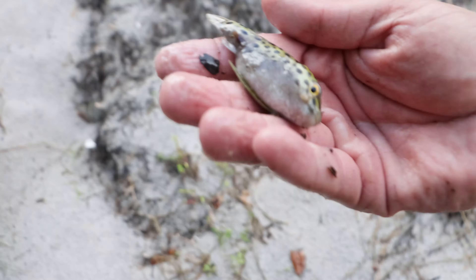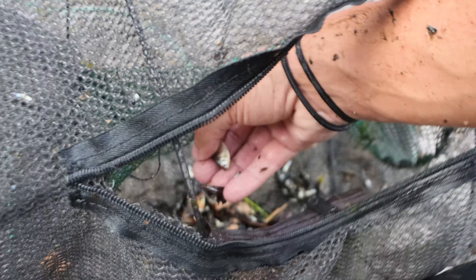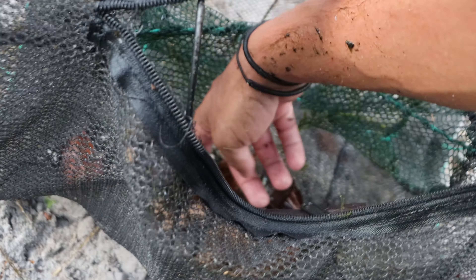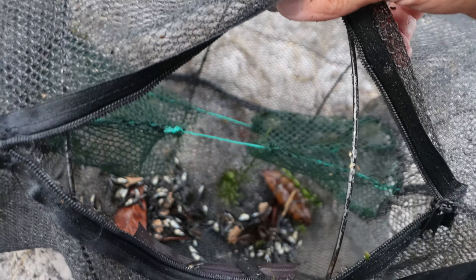The puffer fish is super stressed so we're not going to waste time getting him in the cooler. Another tetra - get him in the cooler. We got a gourami in the fish trap, awesome! Another gourami in the fish trap. Sorting through all the mosquito fish can be very difficult - not seeing too much color. One more fish - super sick. I think that's about everything, so I'm going to check through one last time off camera and get these guys back.